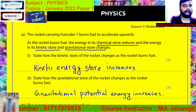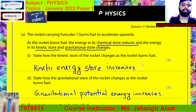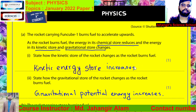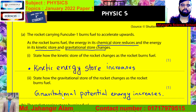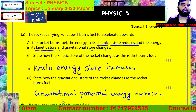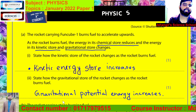State how the kinetic energy store of the rocket changes as the rocket burns fuel. As the rocket burns fuel, the kinetic energy store increases, because it accelerates upward. If the speed of Funcube 1 increases, then kinetic energy also increases.